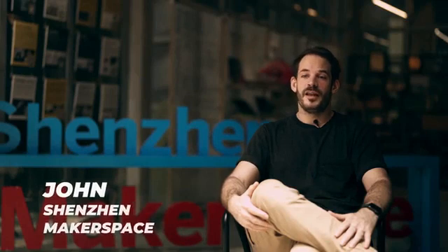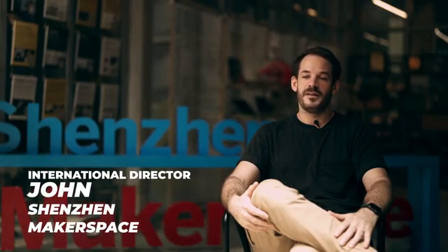I'm the international director of the Shenzhen Makerspace, a hardware accelerator here in Shenzhen. At our makerspace, we're trying to build a community of like-minded creators that can help anyone bring a product from idea to reality as quickly as possible, while providing networking opportunities and connections to help build a successful company from those ideas.